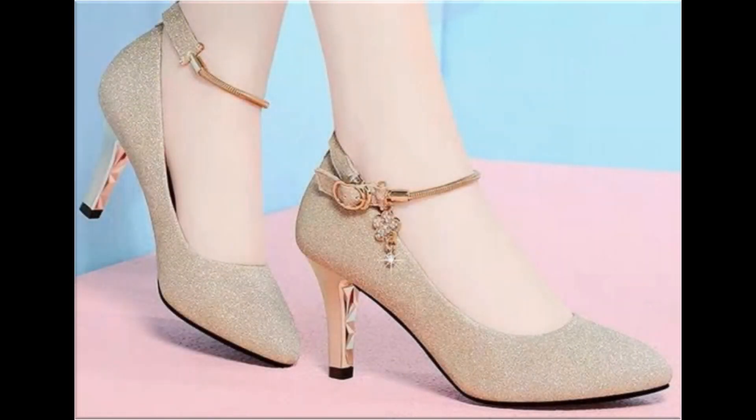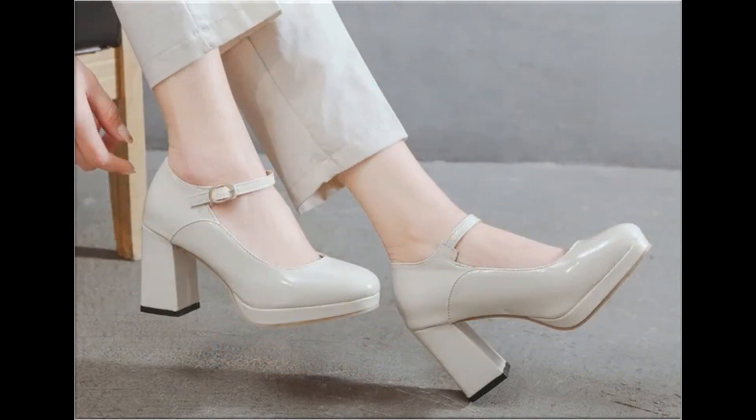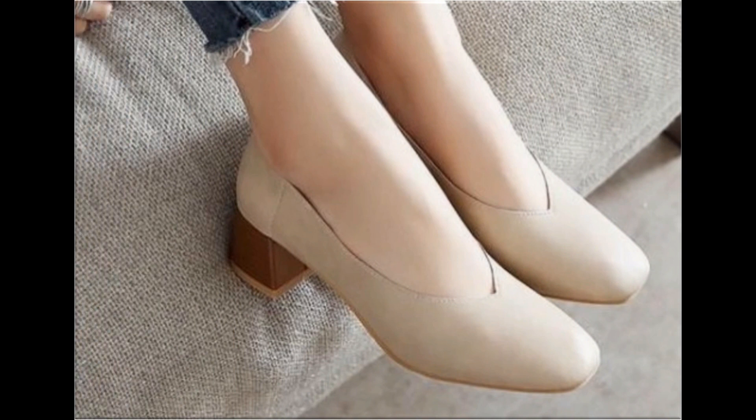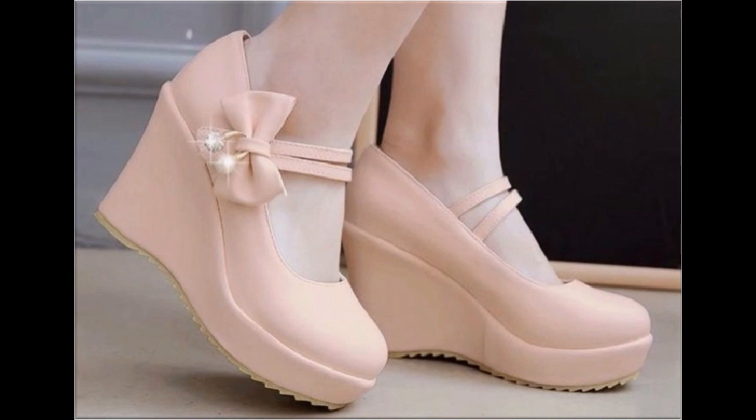Assalamu alaikum everyone, welcome to my channel. I hope you are all well and doing great. Today in this video I am sharing very comfortable, stylish, beautiful branded footwear — new designs and new collection for women. One of the best collections for casual, formal, office, and party wear. A variety of beautiful designs are included here, and I am sure you will find a pair from this collection that suits your choice and taste.